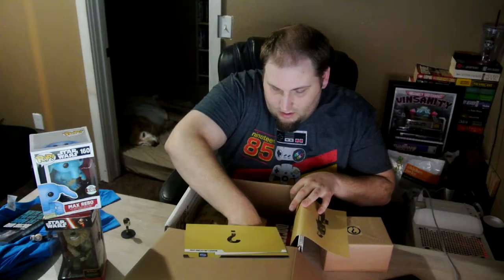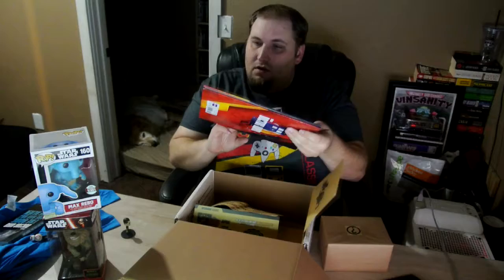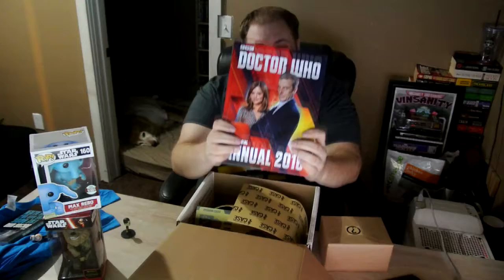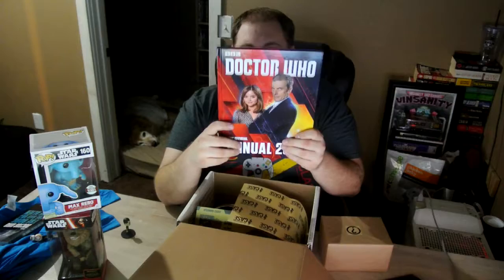We've also got a Doctor Who Annual 2016 book. I'm not quite sure what this is and I don't think it was listed in the original spoiler. It looks like a mix of character history with a little graphic novel element. Not really my cup of tea, but not a bad item overall.